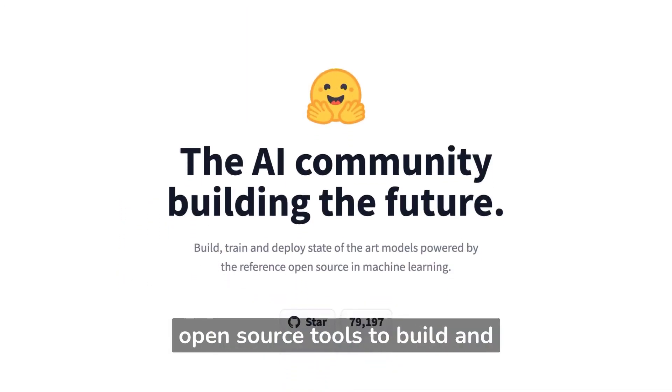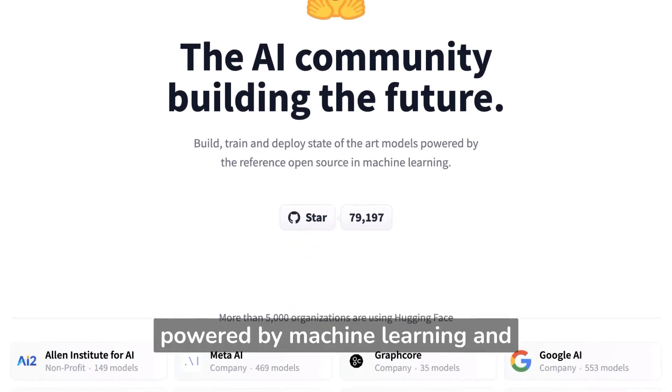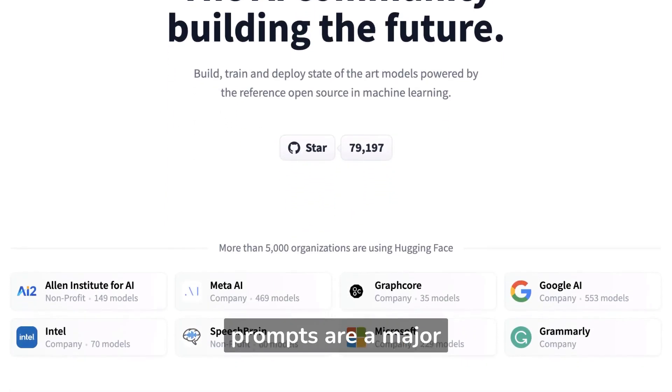Hugging Face provides open-source tools to build and deploy state-of-the-art models powered by machine learning, and prompts are a major element here.